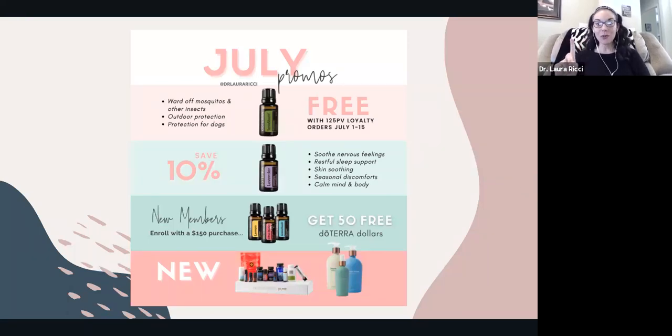There's a new reformulated TerraShield that is free this month. Lavender's 10% off. There are some new kits available, new hair care. And when you get started as a new customer with doTERRA with a starter kit at $150 or more, you're going to get $50 in oil free.